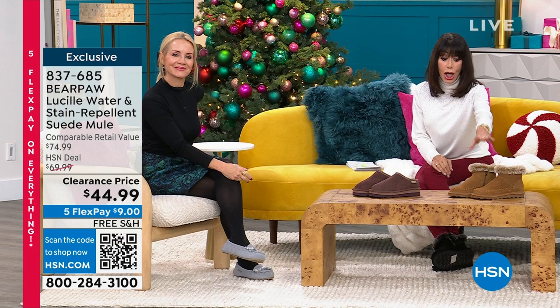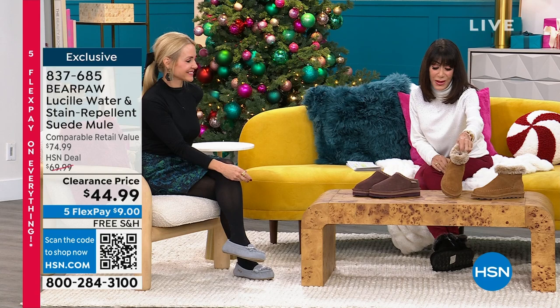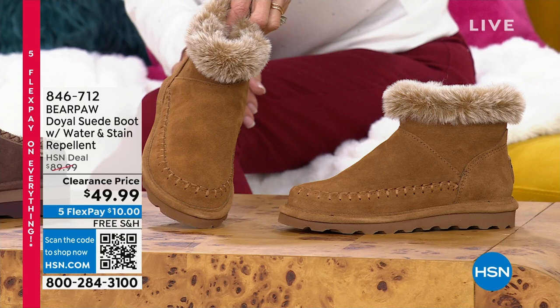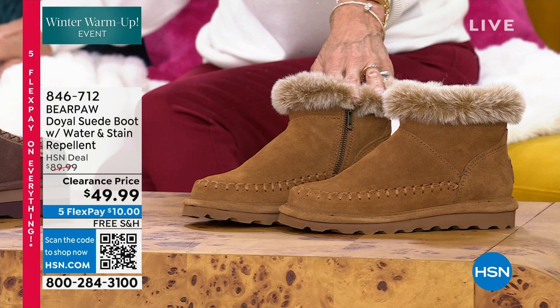I have to show you a couple of items coming up. This is the one I'm wearing — brand new markdown today. We sold this for $89.99. Holy cow, $40 off. $49.99 is your price for it today.